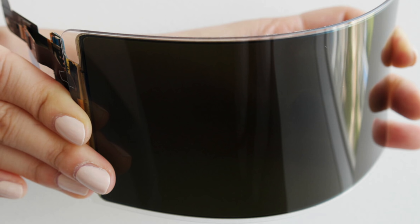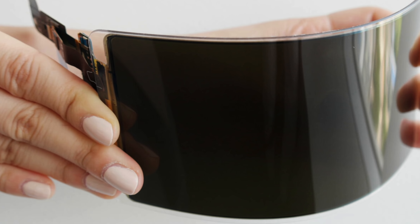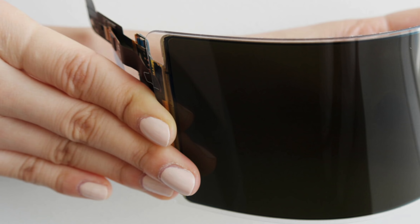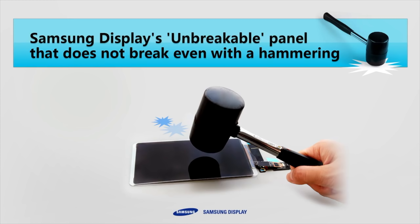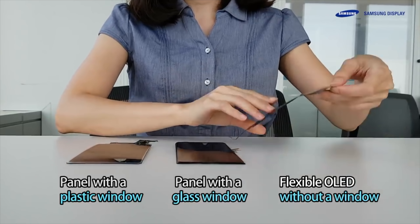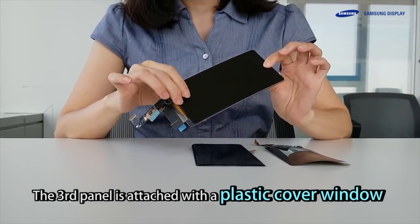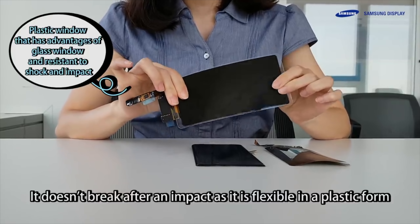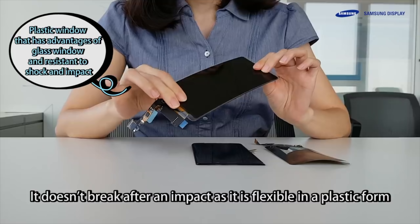Samsung has officially announced its first-ever unbreakable OLED display for its upcoming smartphones in 2019, and it's most probably going to start off with the Galaxy S10 family. This unbreakable OLED panel is now verified by Underwriters Laboratories. According to Samsung Display, it features a plastic window which has similar hardness to glass but is much lighter, and this is the main thing that gives this panel its unbreakable level.